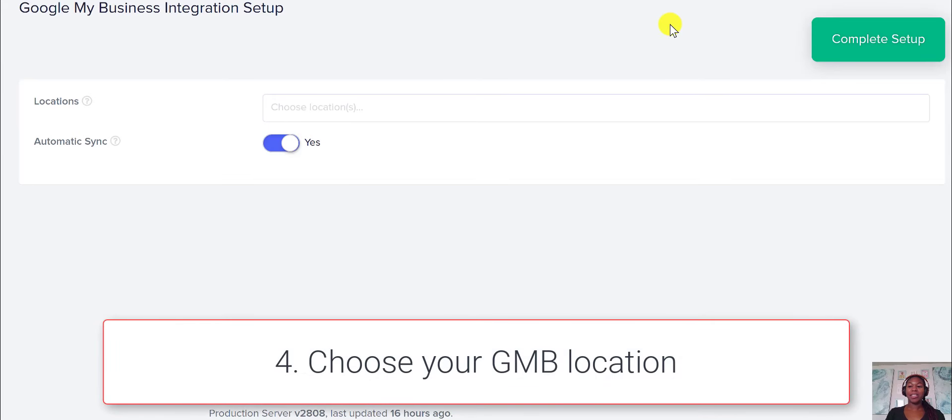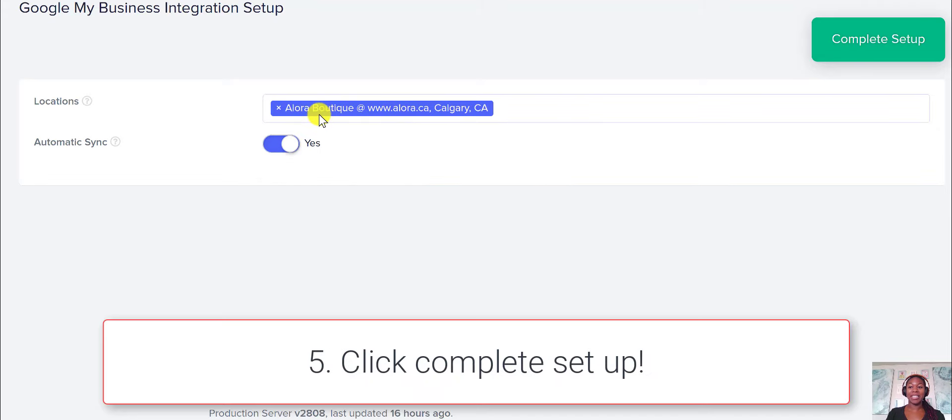It will take you to this page and you're just going to have to choose your location. I have a couple of locations, and it'll say automatically sync, and then you just click complete setup.